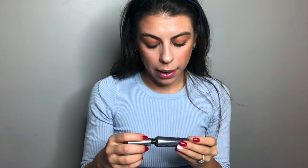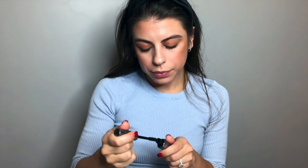Once I do that, I go in and I curl my lashes — I curl them every time I get ready. Then I just go in with my mascara. I use They're Real mascara by Benefit. I've really liked it for a while now. I just think it separates my lashes really well and makes them nice and lengthy.